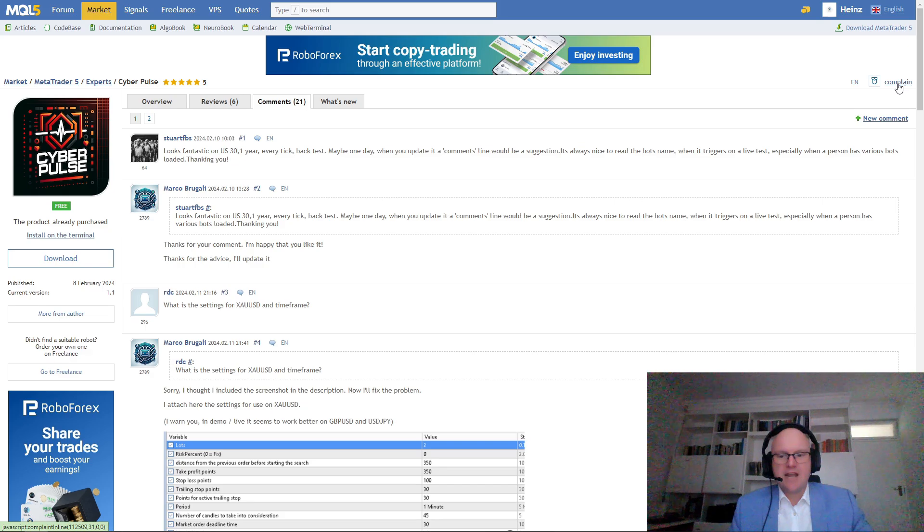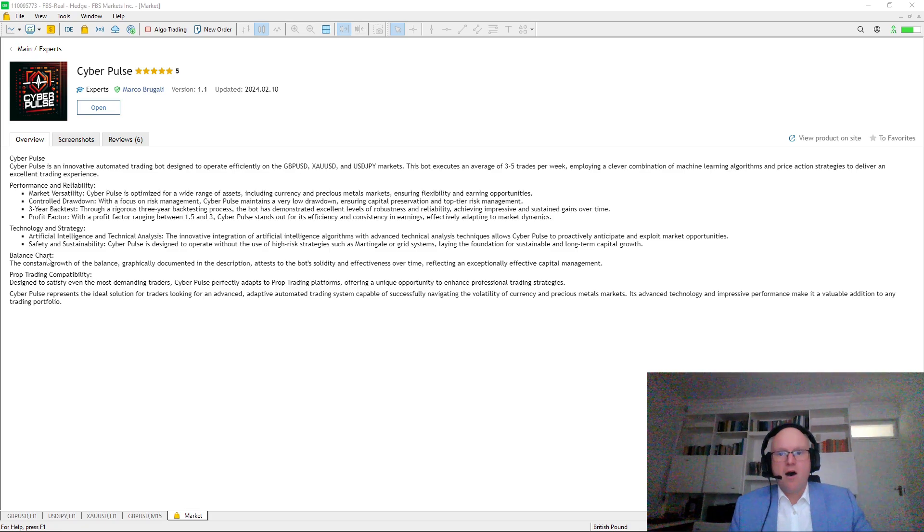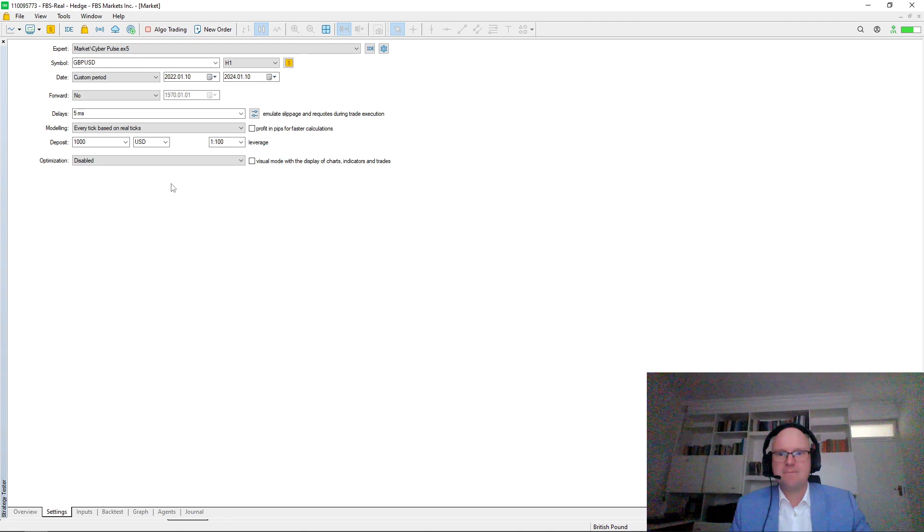Next, we're going to head to my MetaTrader 5 platform. If you haven't already installed the terminal, it's a quite simple process and I'll leave a link to a video to do that as well. After you've opened and downloaded the expert advisor to your trading platform, you have the opportunity of running a few different strategy tests. To do this, we go under View and then select our Strategy Tester. I'd like to use the same custom period for the different tests, as it gives us the opportunity to compare the different videos and results from all of the robots that we are trading.